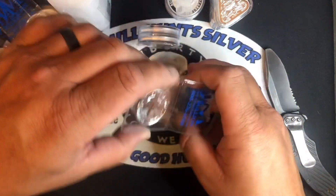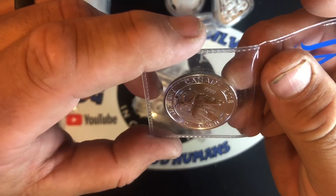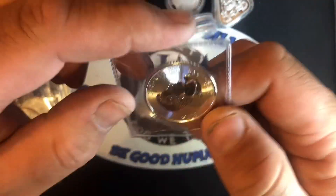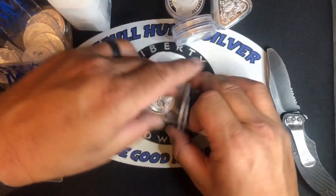And these are the half ounce Canadians — these are all the same. Half ounce Canadians, four nines fine, with the Polar Bear on there. Beautiful, beautiful Canadian silver. Got four of those.